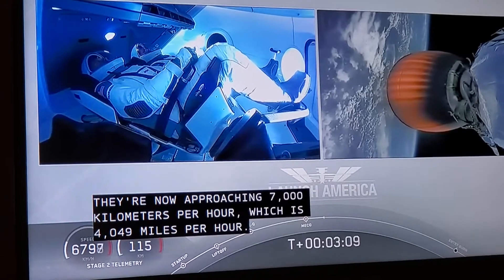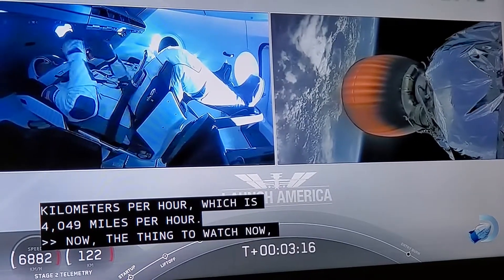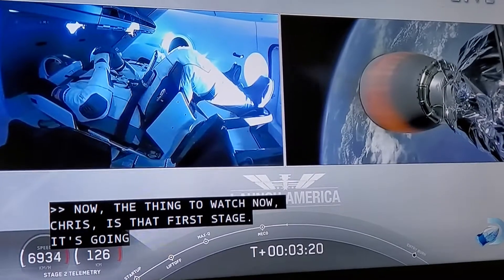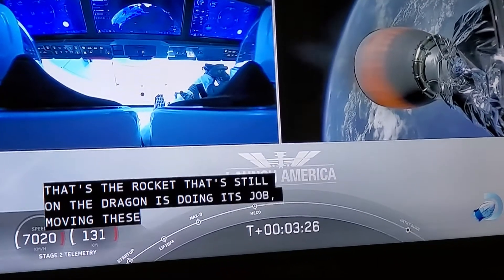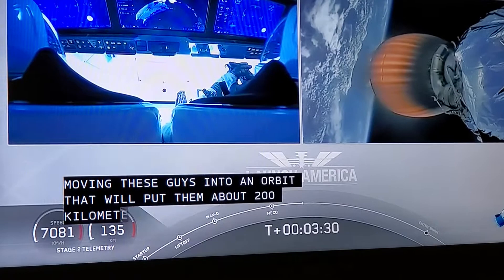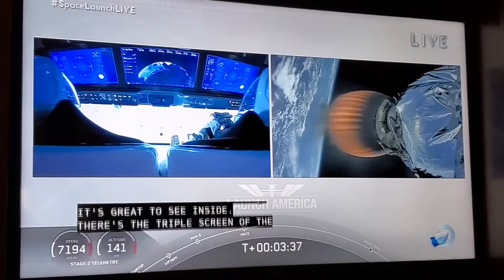Now, the thing to watch is that per stage — it's going to be nominal. That means that's good news. That's the rocket that's still on the Dragon. It's doing its job, moving these guys into an orbit that will put them about 200 kilometers below the space station. You can see that second stage — it takes like 4,000, 5,000 miles an hour. The Dragon and the Falcon second stage are on autonomous power.